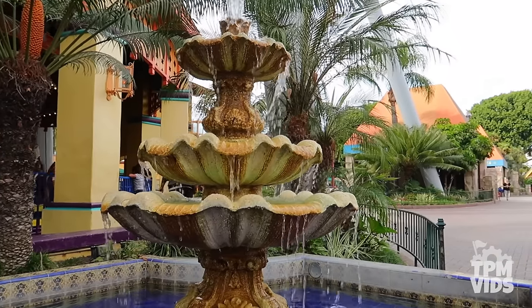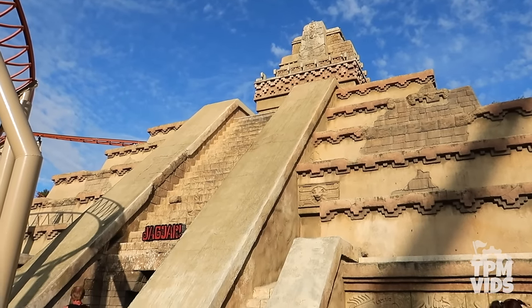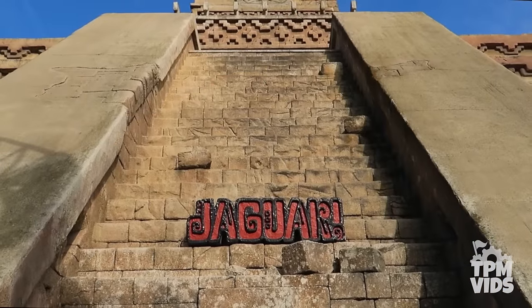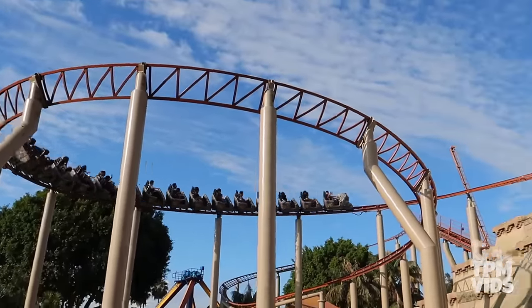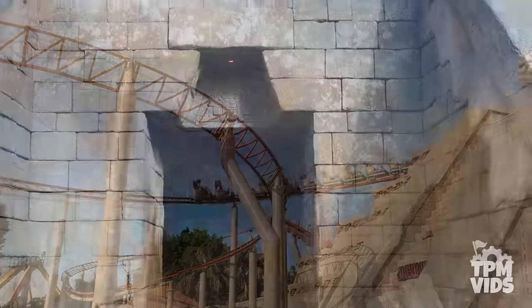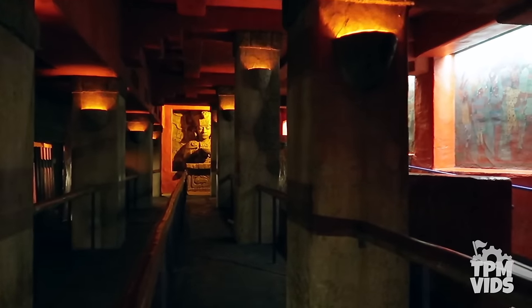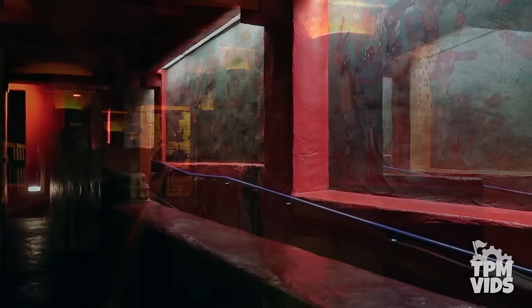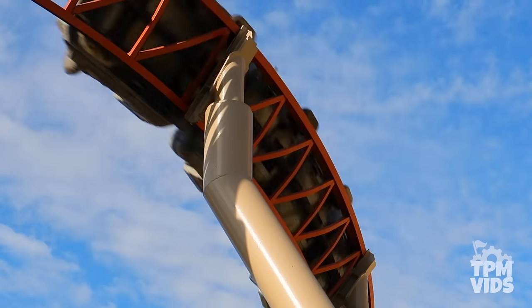Number 10: We're gonna start the list off in Fiesta Village where this Mayan temple acts as the centerpiece of Jaguar. The ride opened on June 17th, 1995, and your ride experience begins as you enter the temple and find yourself in this indoor queue. For an exposed steel coaster, the queue is quite detailed, including Mayan sculptures and paintings on the walls.